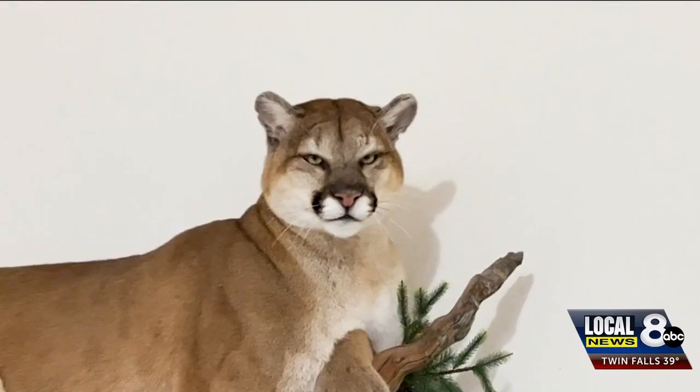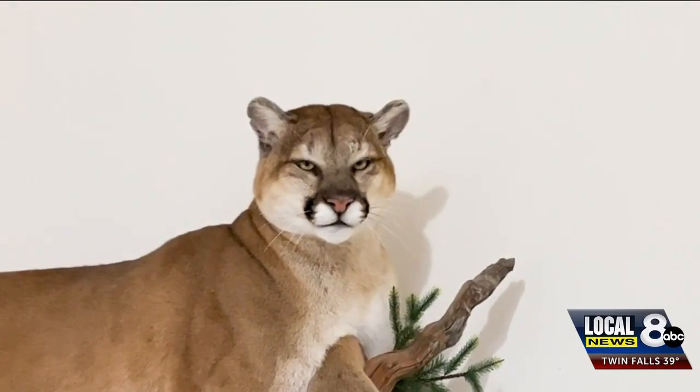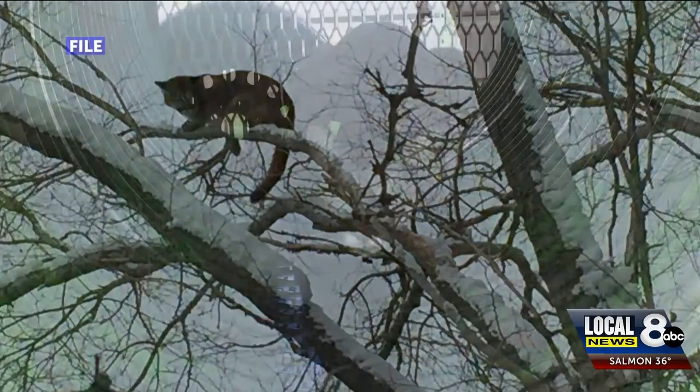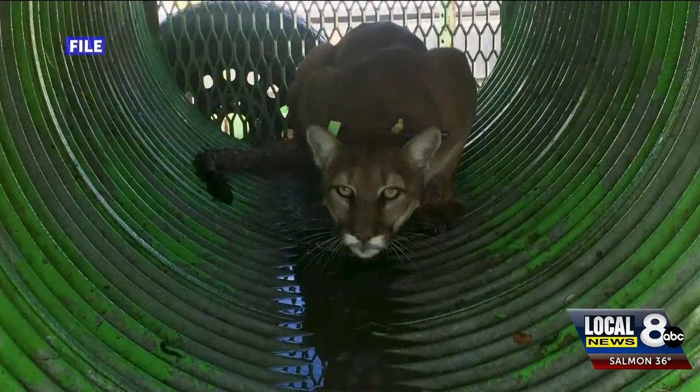The best way people can keep mountain lions off their property is by not leaving food out or giving them places to hide. Make sure your bushes are trimmed up. If you have a porch or deck area, putting some screening around the edges can be helpful so there's no place for them to hide. Most cats are active at night, and if there's a motion light that pops on, oftentimes that can scare them away.